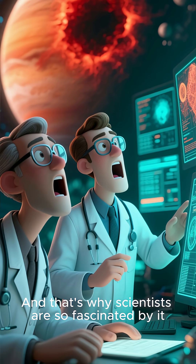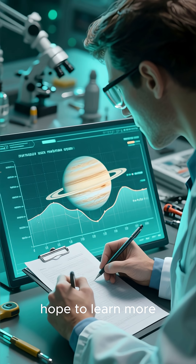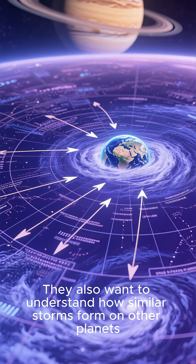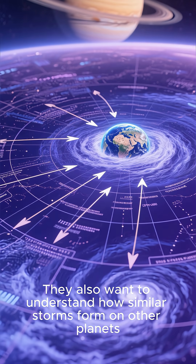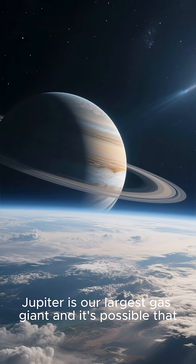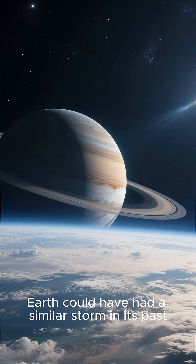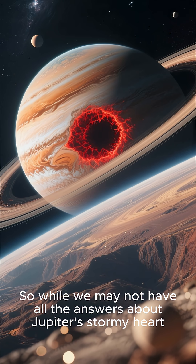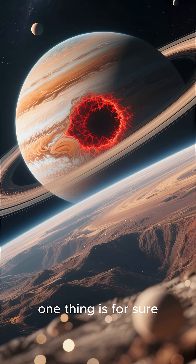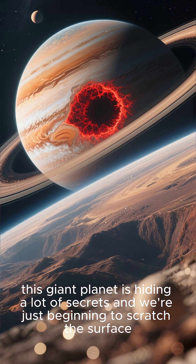That's why scientists are so fascinated by it. By studying the storm, researchers hope to learn more about Jupiter's atmosphere and the planet's overall evolution. They also want to understand how similar storms form on other planets, including Earth. After all, Jupiter is our largest gas giant, and it's possible that Earth could have had a similar storm in its past. So while we may not have all the answers about Jupiter's stormy heart, one thing is for sure — this giant planet is hiding a lot of secrets and we're just beginning to scratch the surface.